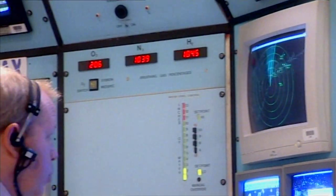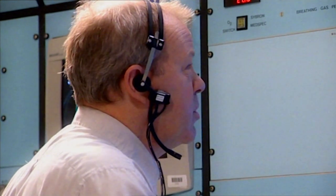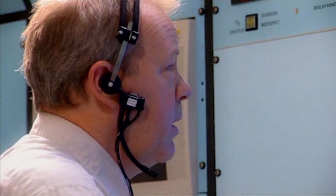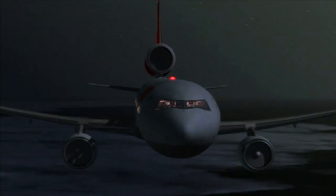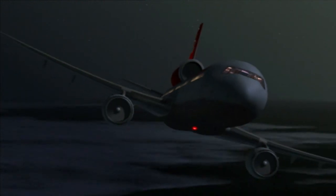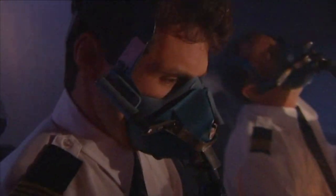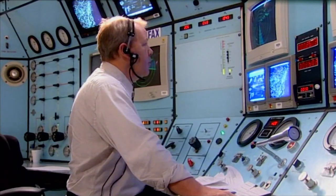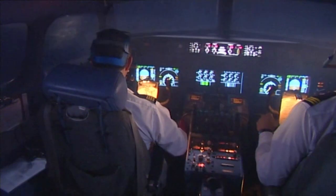Dumping fuel is standard procedure — a fully fueled passenger jet is too heavy and could break up on landing. Co-pilot Löw wondered if, given their situation, they might forgo the regulations: 'Should we just forget about dumping and just land?' 'No, dump it.' 'We are ready for a left or right turn to the south in order to dump.' It indicated to me that, again, it wasn't a critical situation on board.